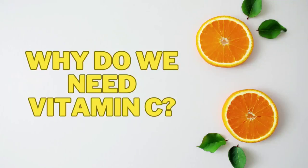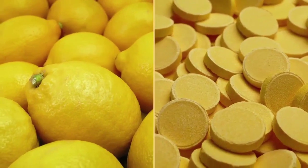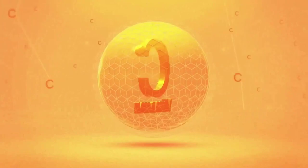Why do we need Vitamin C? This vitamin is found in vegetables and fruits — oranges and lemons are especially abundant with Vitamin C. It is a water-soluble vitamin and there are many Vitamin C benefits for the body.